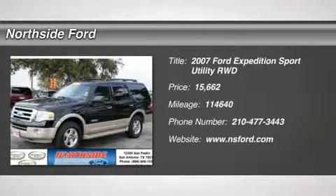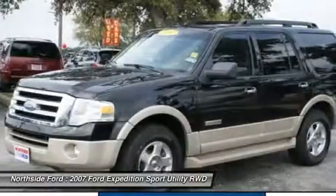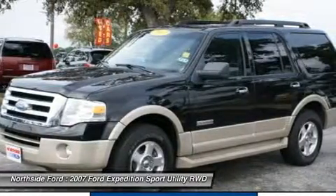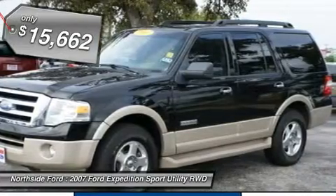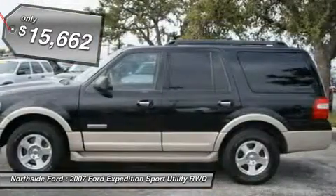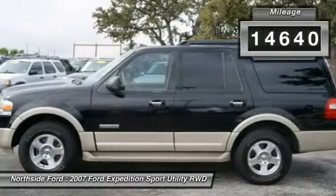Don't wait another minute. The Northside Ford TX Advantage. Who could say no to a truly wonderful SUV like this superb 2007 Ford Expedition? New Car Test Drive called it one of the best vehicles for family vacation travel on the American road.